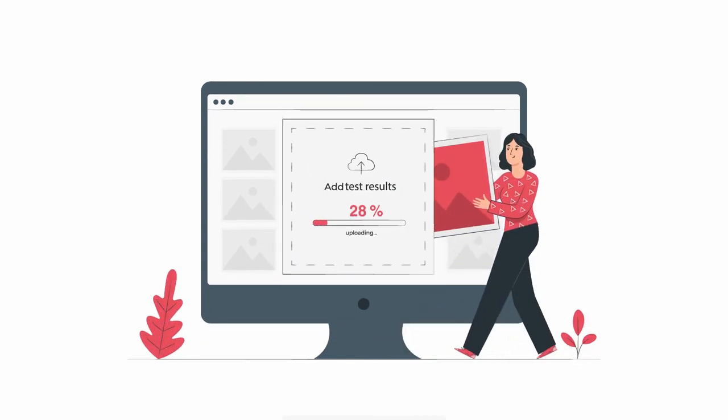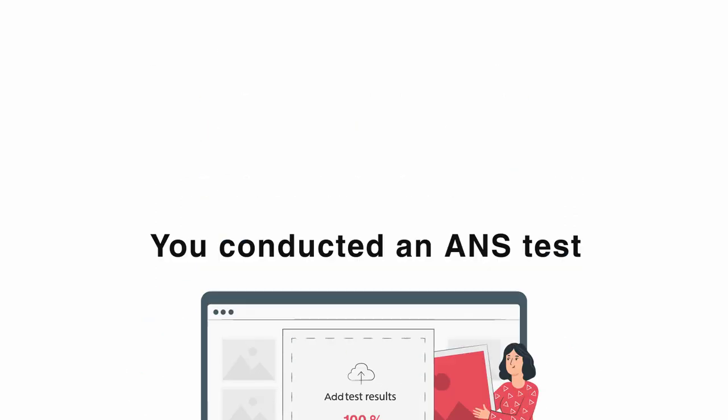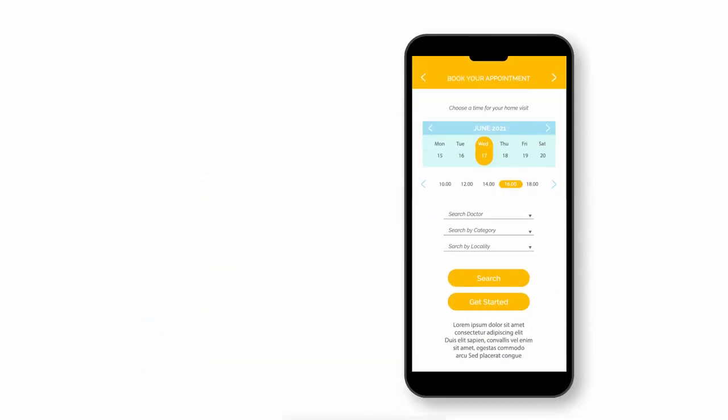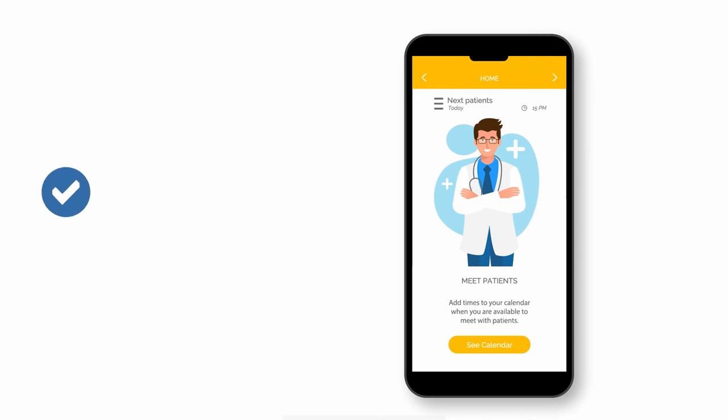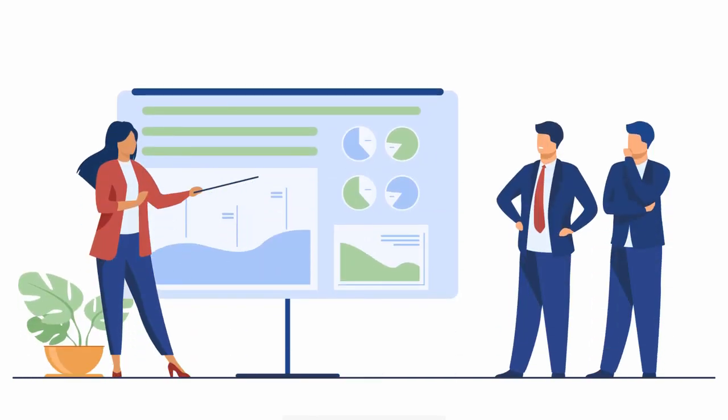Until then, understand that this is the place where you'll be uploading the test results for patients you conducted an ANS test on. Not only will we be uploading the patient's test results here, but also booking the patient their telemedicine appointment with the telemedicine provider. All of this will be explained in your in-person training.